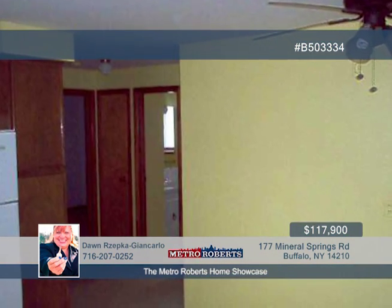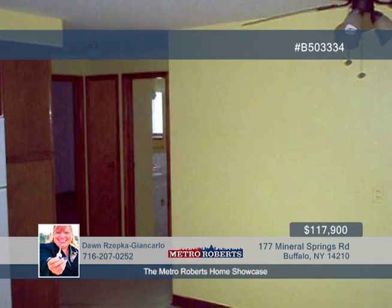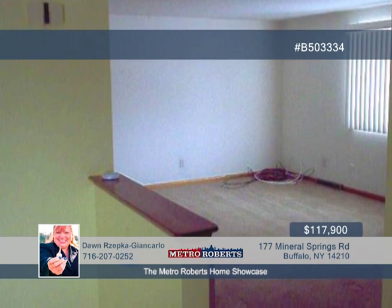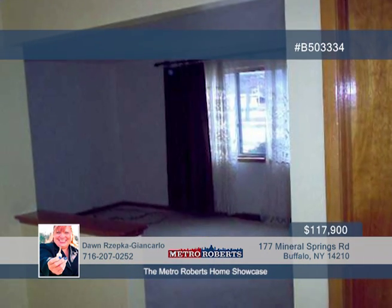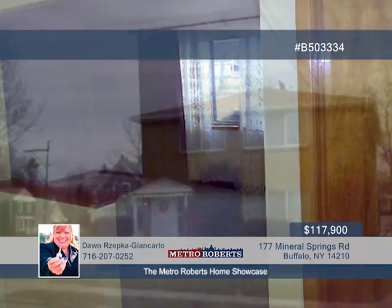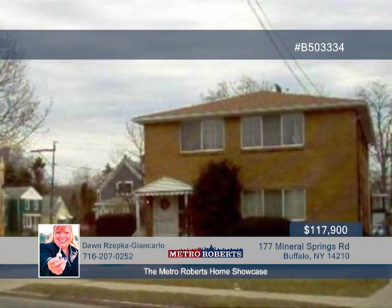The property has a two-and-a-half car detached garage with electric and double door exits, as the corner lot gives you access to both Mineral Springs and Ryan Street. The property is also in close proximity to the 190, bus routes, schools, local parks, and shopping. Learn more about the possibilities here when you call Dawn.